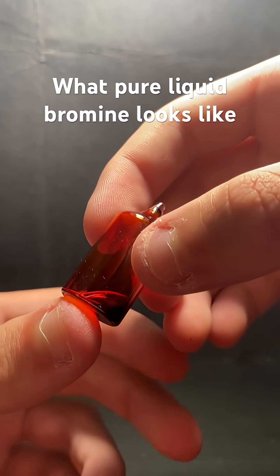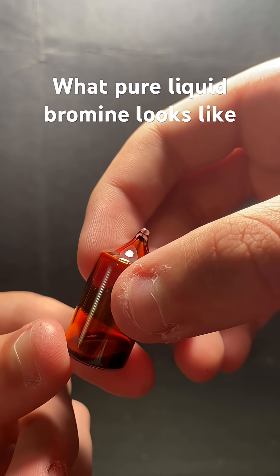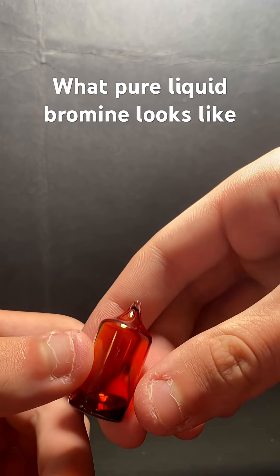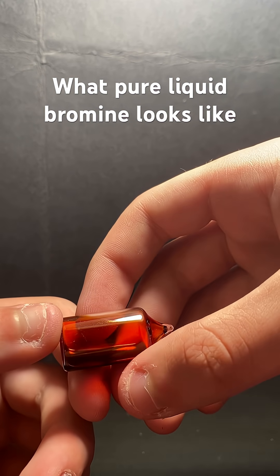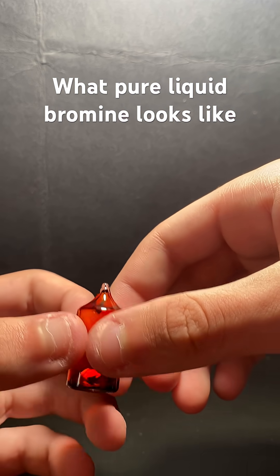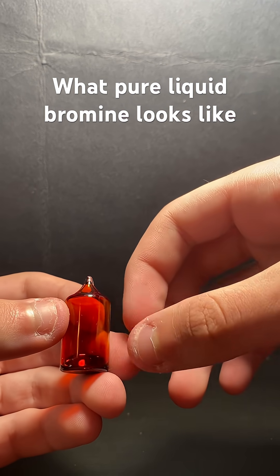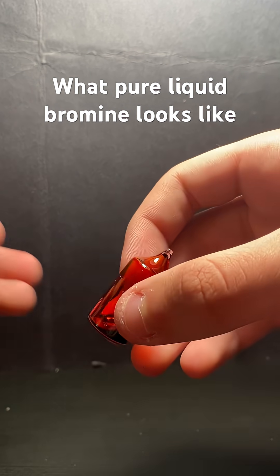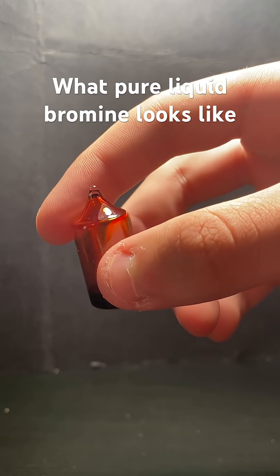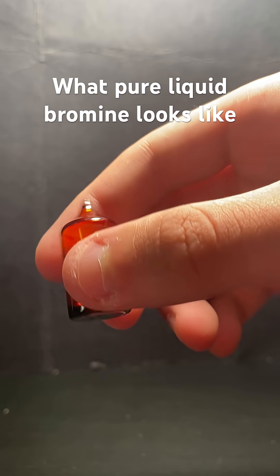You can see the red liquid inside. Pure bromine is a blood reddish-brown liquid. It stains the glass this orange-red color, and it flows like water. It's stored in this ampule to protect it from vaporizing — like iodine does — and also to protect it from getting out into the air and you breathing it in.